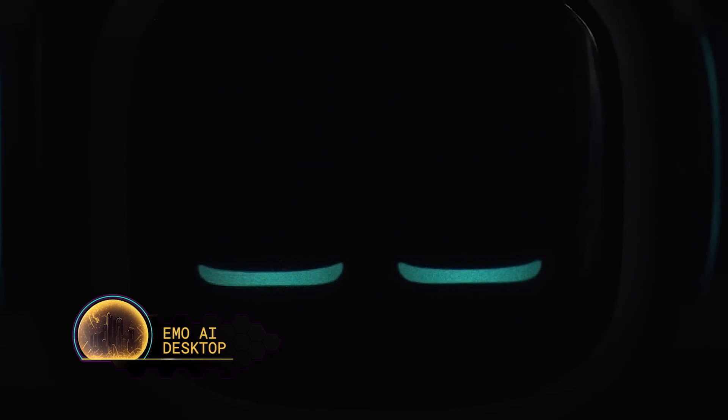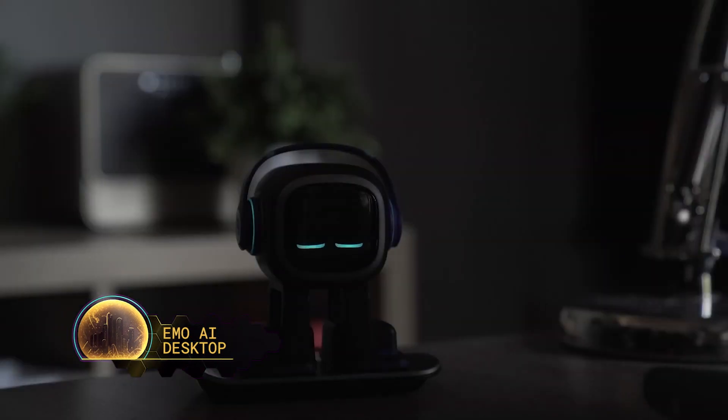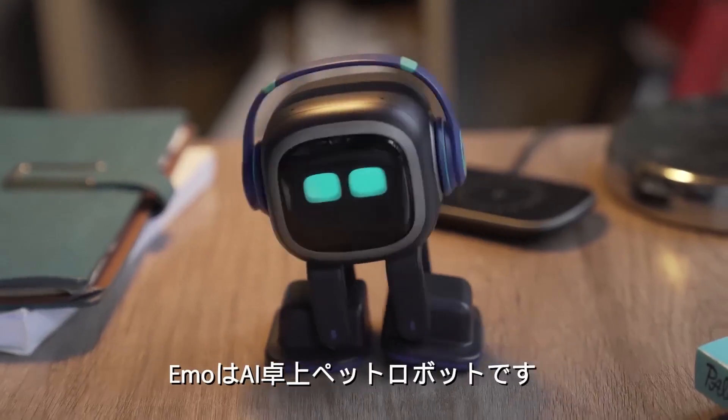Number 9: Emo AI Desktop. The Emo is a playful, inquisitive AI desktop pet designed by Living AI that will entertain, surprise, and sometimes irritate you just like a real pet. For $300, you can get this delightful companion that's designed for office workers.